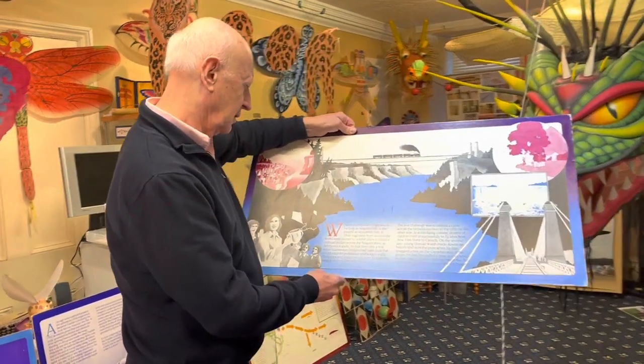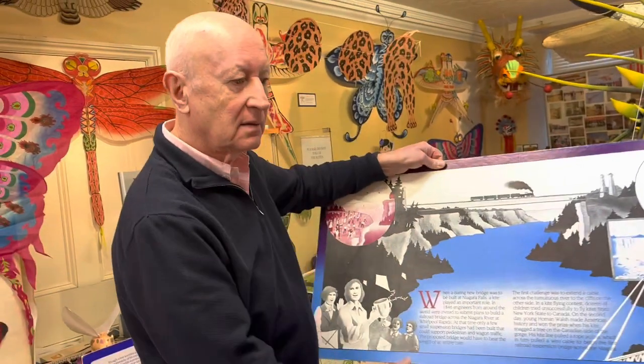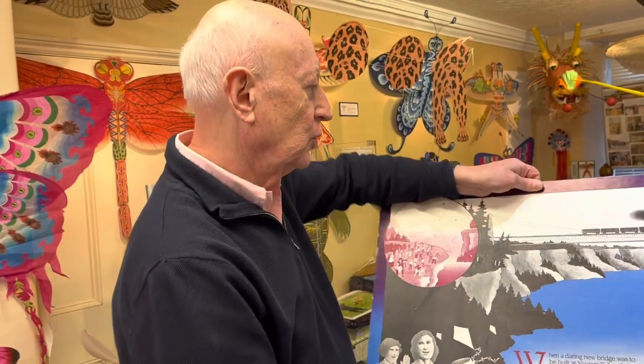Now Malcolm, you've always got a very interesting story when it comes to kites. Tell us how kites played an important role in crossing Niagara Falls.